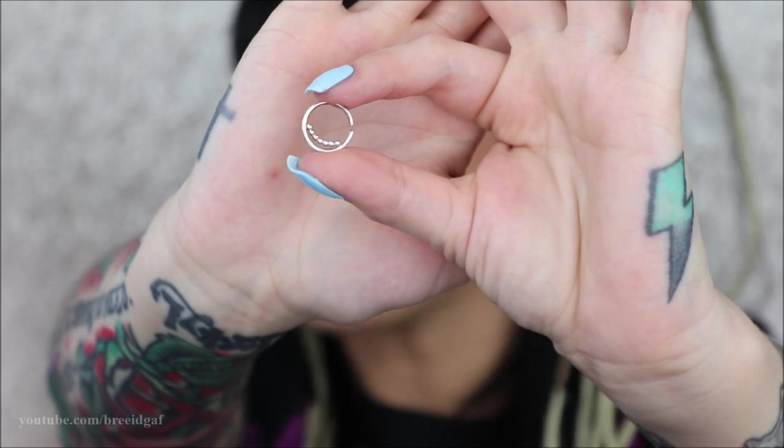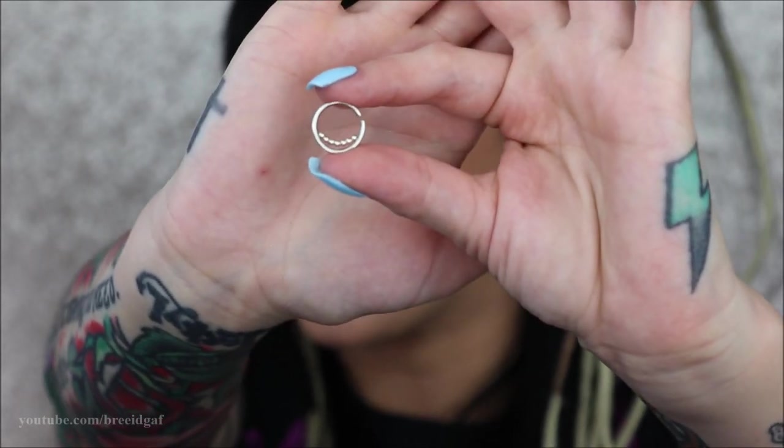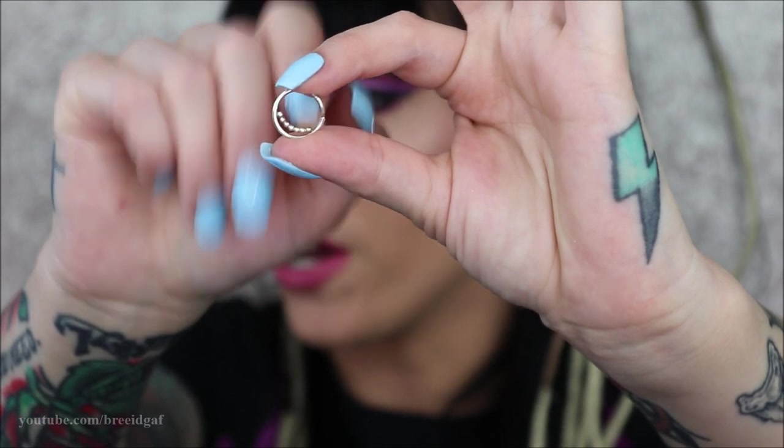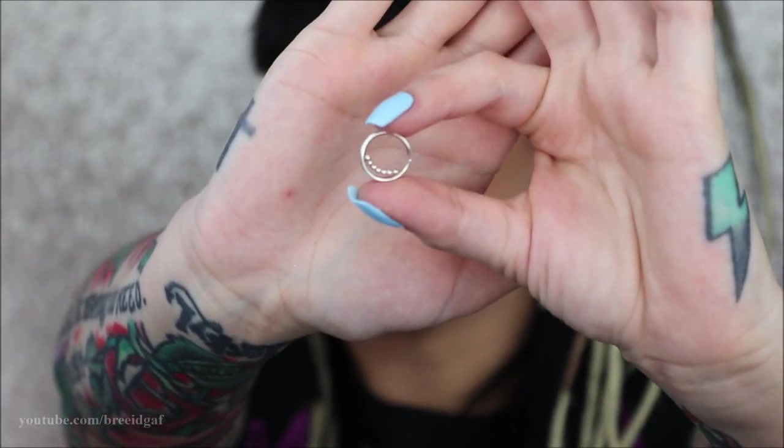The last one is very similar to the first two, but instead of the little ball detail on the outside, it has a little tiny string of detail right on the inside. They don't move or wiggle — they're just kind of in there. It's the exact same design otherwise.